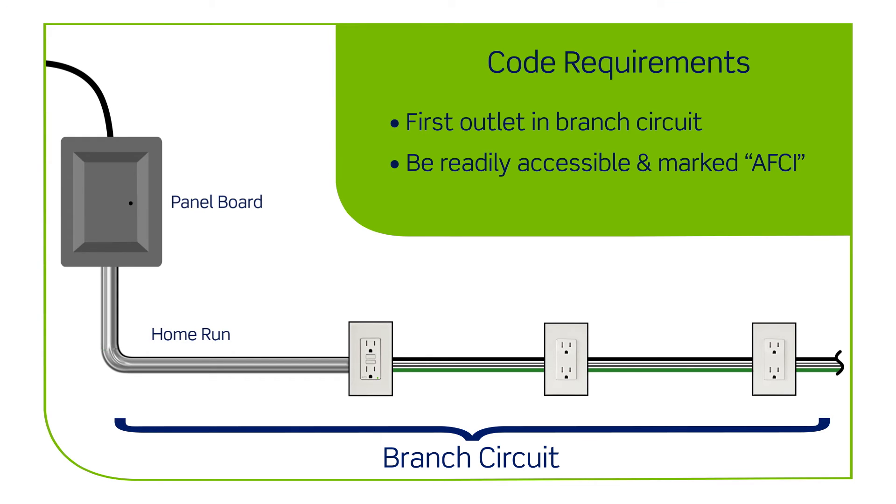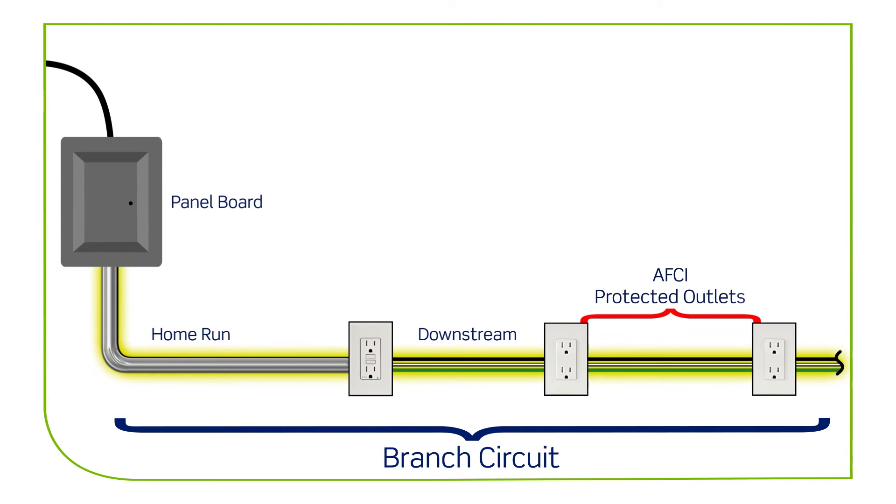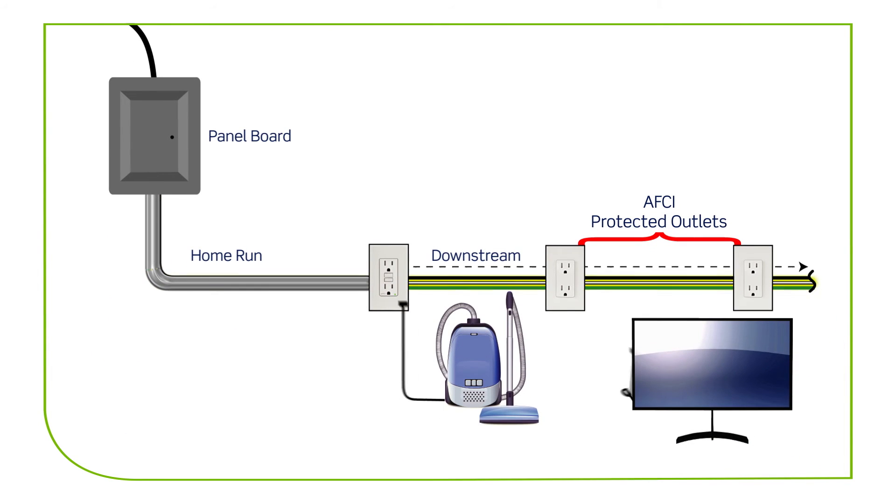Installing an AFCI receptacle like this will provide arc fault protection to the downstream branch circuit wiring, including non-AFCI receptacles as well as extensions to the branch circuit, such as any appliances plugged in along the way.